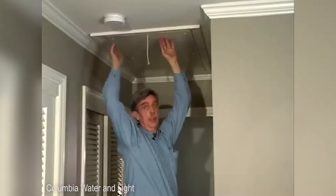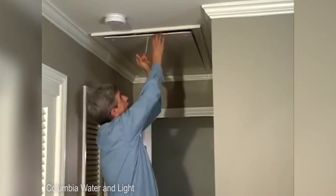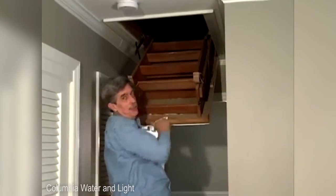But when you have it inside the home like this, then we've got some issues. But the biggest problem, of course, is above this hatch here — the stairs themselves.